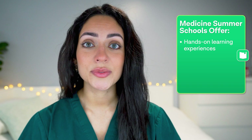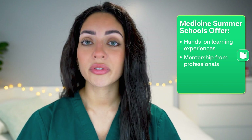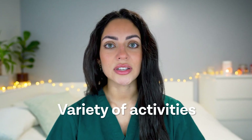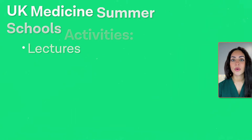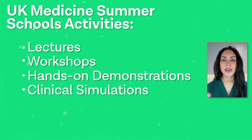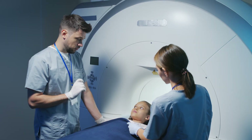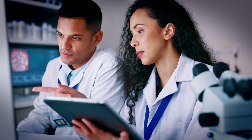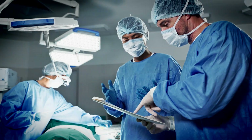They offer hands-on learning experiences, mentorship from professionals, and an opportunity to explore different specialties, which can help you to have that upper edge during interviews and during your medical career. Medicine Summer Schools in the UK include a variety of activities including lectures, workshops, hands-on demonstrations, and clinical simulations. Students may also have the opportunity to observe medical procedures, get involved in research projects, and shadow medical professionals in different specialties.